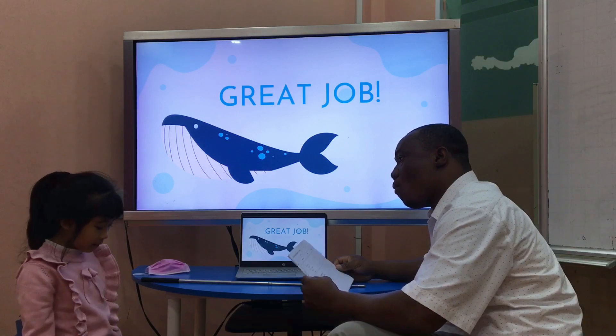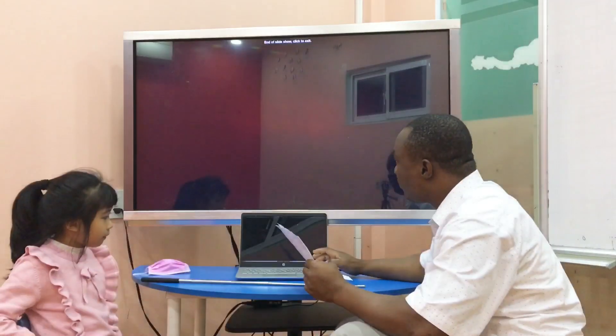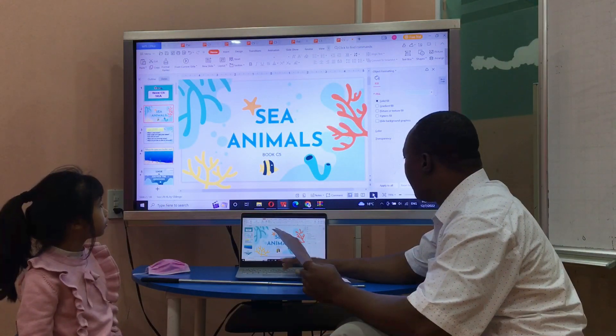How old are you? I'm 7. What are you going to be today? I'm wearing a pen. Wow. Very good.